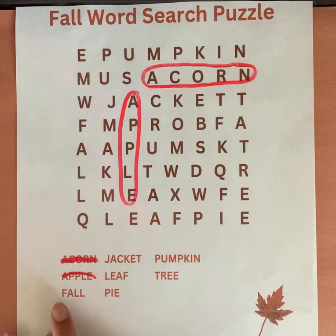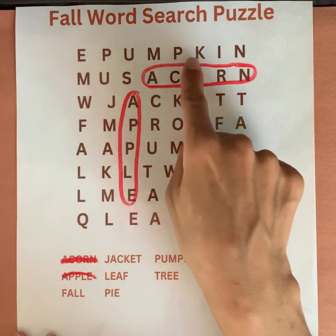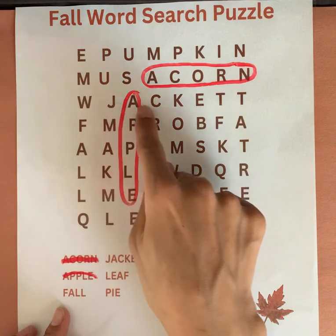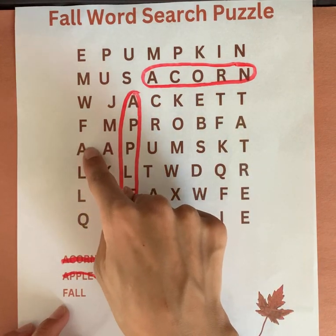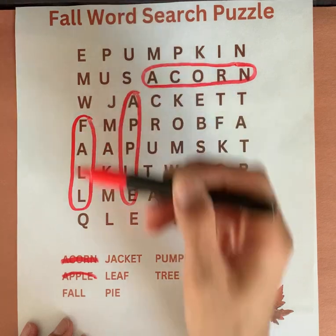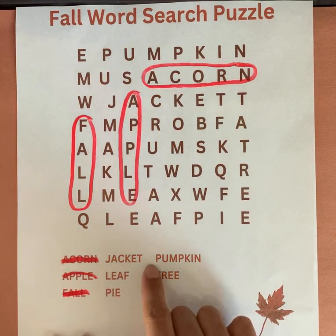Our next word is fall. We're looking for the letter F. F-A-L-L. Fall. Can you help me find this word?